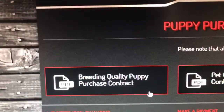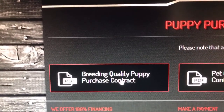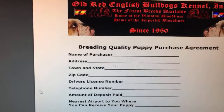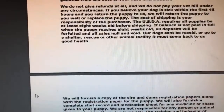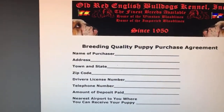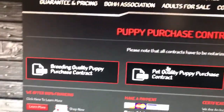If you want a breeding quality pup or breeding quality dog — that means it's not going to be spayed or neutered — this is the thing you click on right here. Then you got to get the puppy purchase contract notarized. You got to read it and get it notarized. That's a must — that's how we do business.